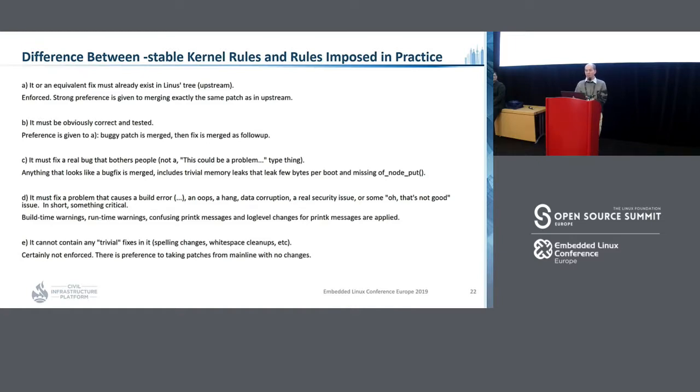The next rule makes clear what errors are acceptable: it must fix a build error, an oops, a hang, data corruption, a real security issue, or something critical. But during our review we found that build-time warnings are fair game too, which may or may not be reasonable. Runtime warnings are patched regularly, which is probably reasonable. But we also see confusing printk messages being fixed, or adjustments to log levels — which may be a little out of scope for stable. There is also a rule saying it cannot contain trivial fixes, but again this is not enforced because preference is given to merging exactly the same patch as upstream.